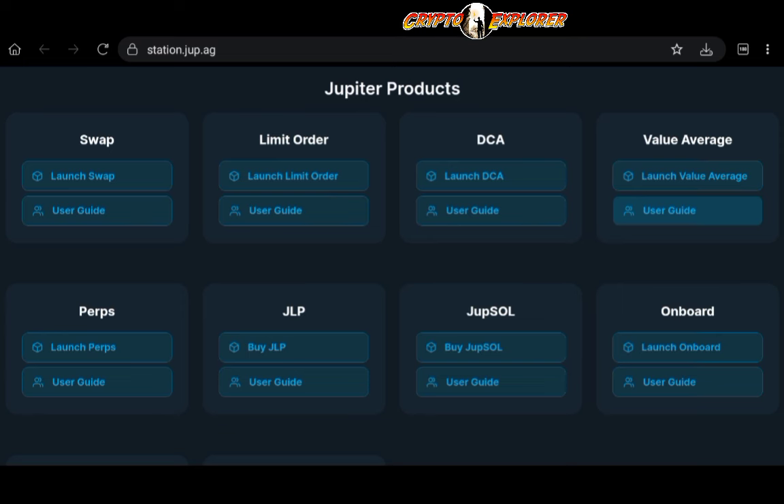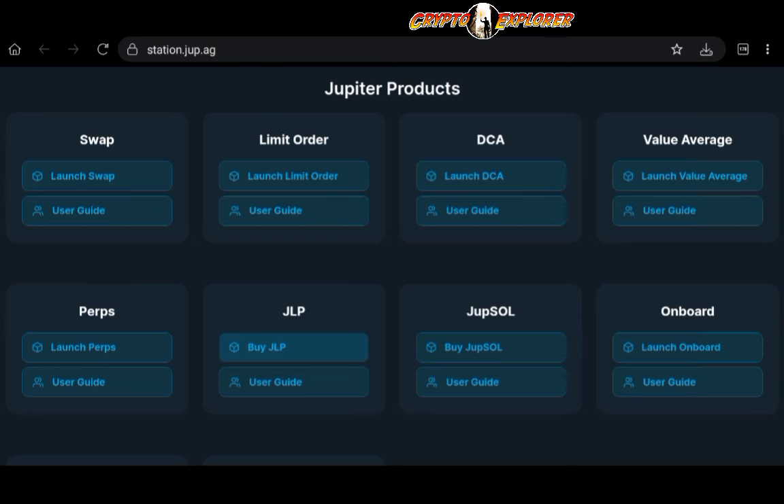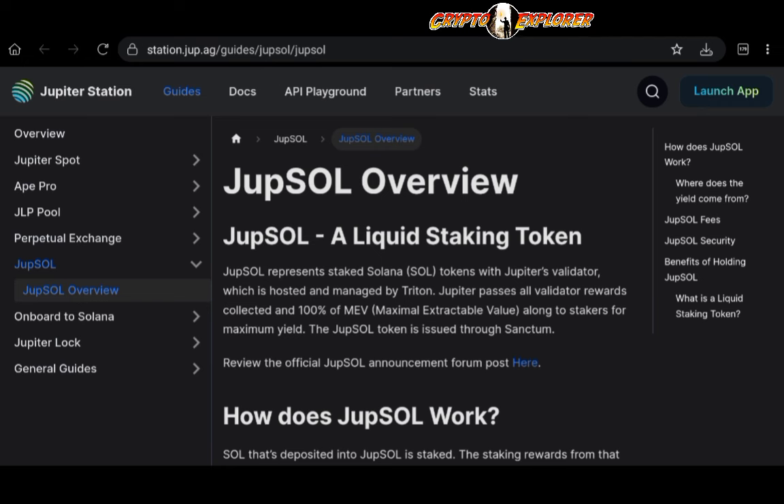Value averaging is a strategy similar to dollar cost averaging, but it focuses on equal growth of the portfolio instead of equal investments. You can also buy jupSOL, which is Jupiter's own validator token. When you buy jupSOL, you are investing in Jupiter's validator for the Solana network. jupSOL represents staked Solana tokens with Jupiter's validator, hosted and managed by Triton — a simple way to become a liquid staker within the Jupiter ecosystem, earning completely passive income as validator rewards are collected and passed along to stakers.